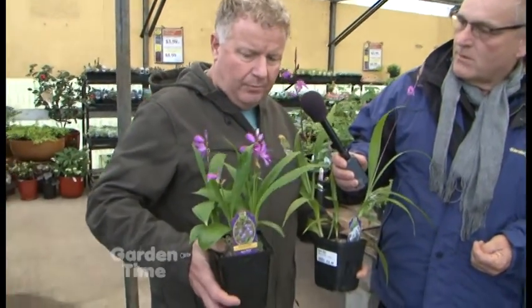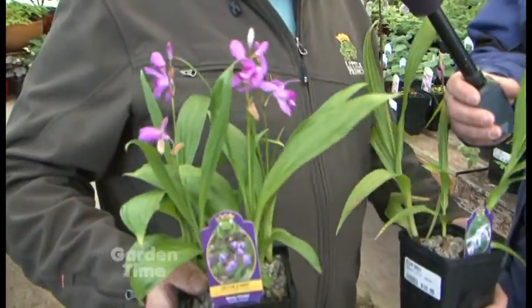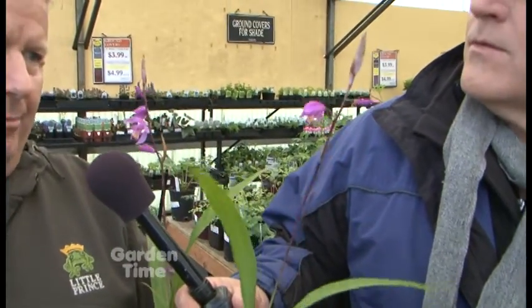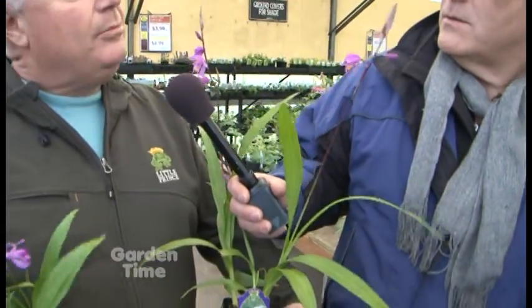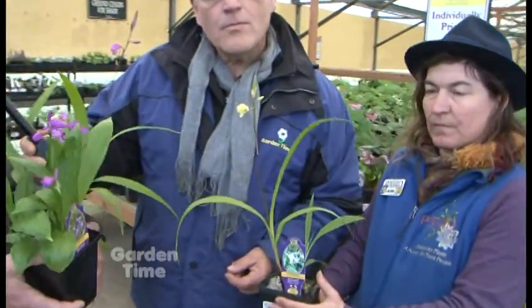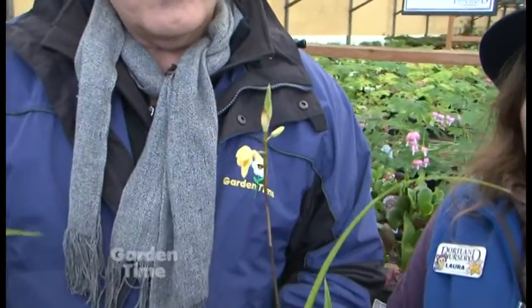The three we currently have in production are Blatilla striata, which is native to China — it stays in the 16 to 18 inch range. This one is Blatilla Yokohama, a hybrid cross between Blatilla formosana and Blatilla striata. It's a little bit taller, not quite as dark colored flowers, and has a darker stem. It's very robust and will naturalize to about two feet tall. And then there's a yellow and white flowered one called Blatilla okratia, which is also native to China.